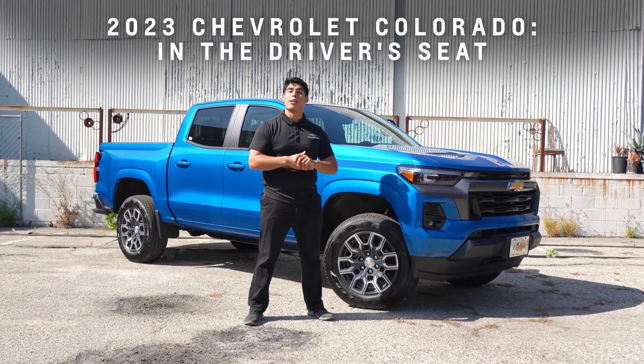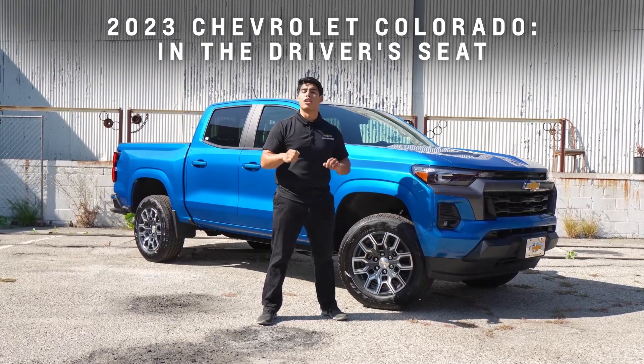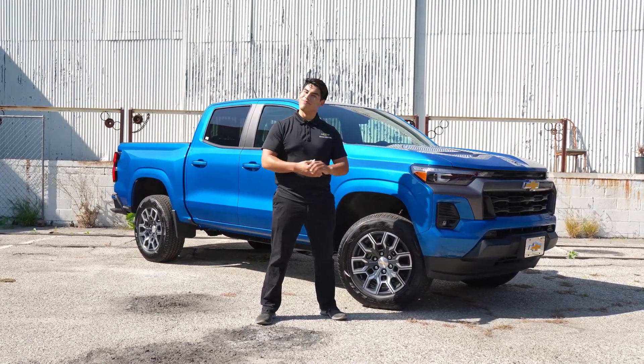Hello everyone, it's Kevin from SoCal Chevy, and today I'm excited to talk to you about the luxurious interior features on the 2023 Chevy Colorado. Let's get started!